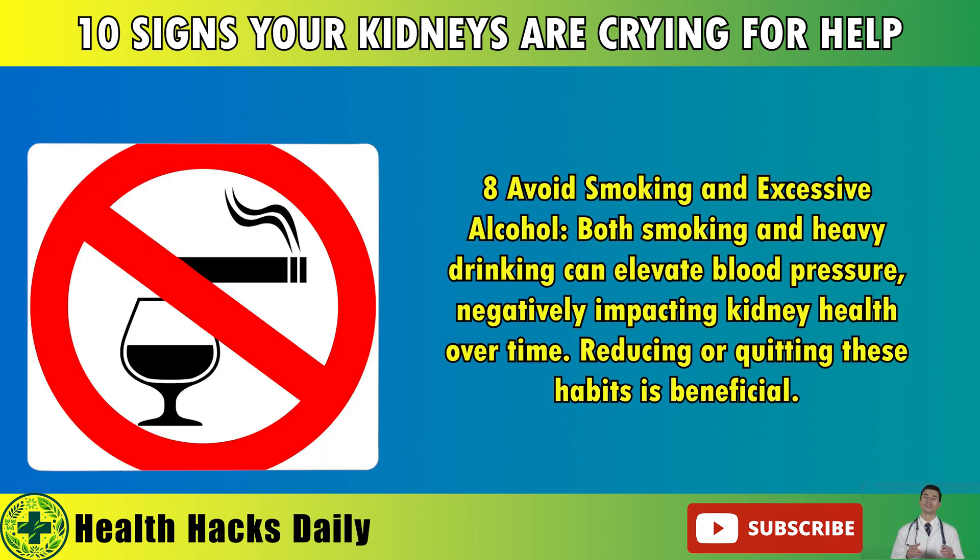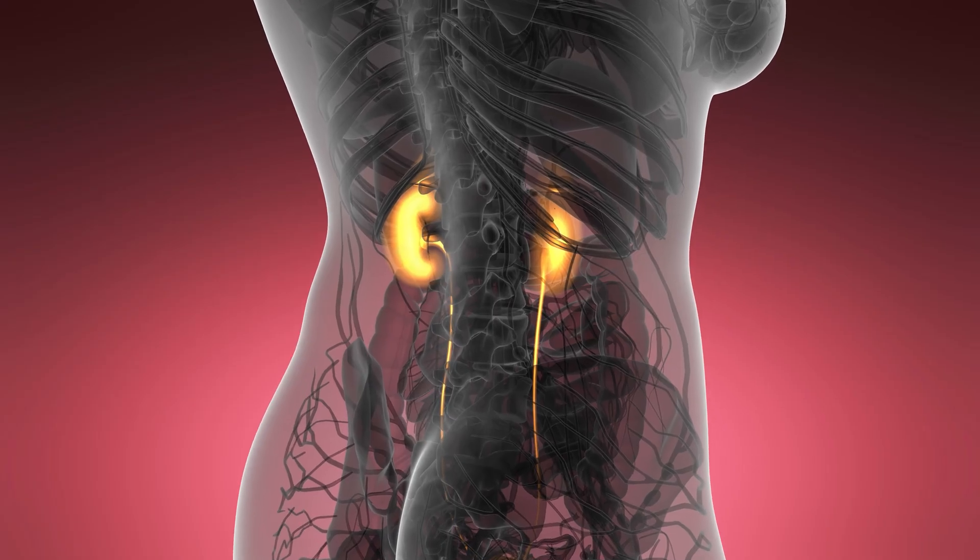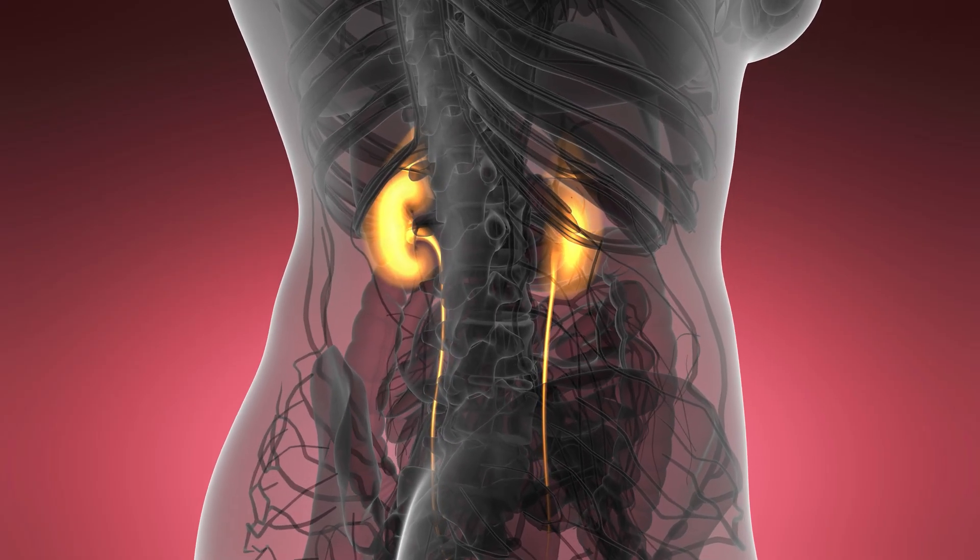8. Avoid Smoking and Excessive Alcohol: Both smoking and heavy drinking can elevate blood pressure, negatively impacting kidney health over time. Reducing or quitting these habits is beneficial. 9. Regular Kidney Function Tests: If you're at risk for kidney disease, such as having a family history or other risk factors, regular kidney function tests can help catch problems early and prevent complications. By recognizing these signs and taking proactive steps to protect your kidneys, you can maintain better health and prevent the onset of kidney disease.